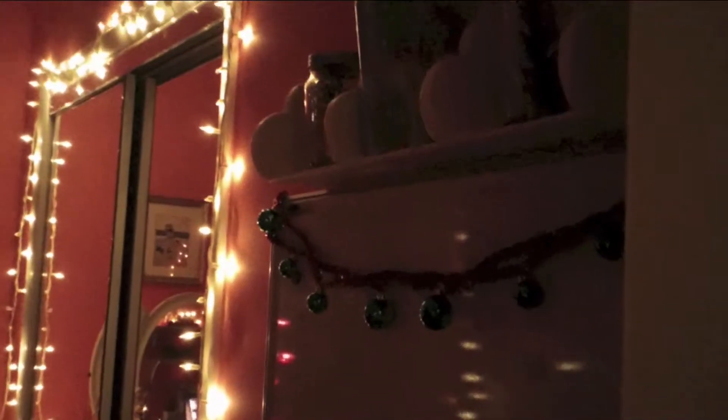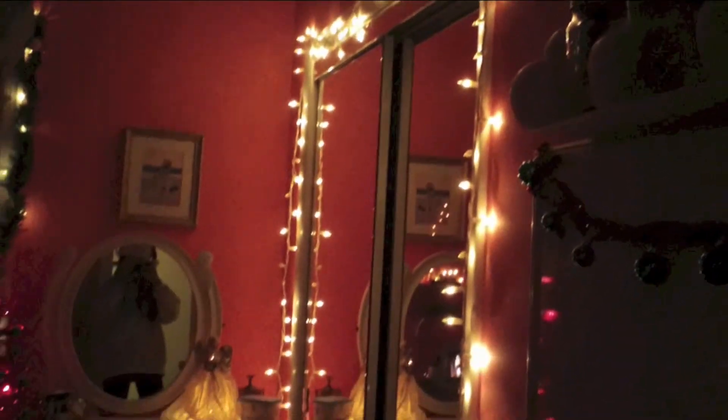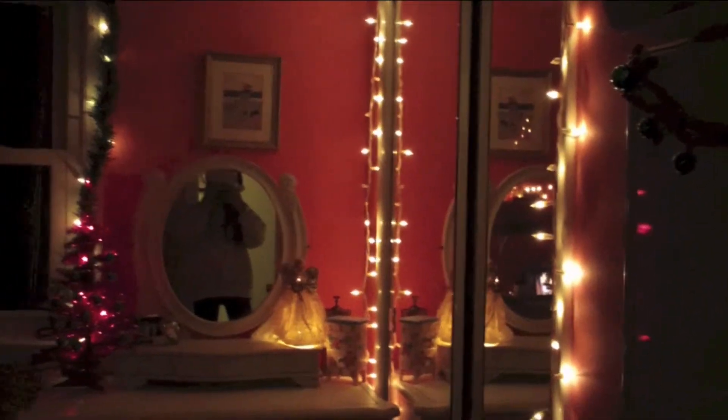Hi guys, this is going to be a room tour video of all of my Christmas decorations that I have up so far. I still have a lot more to put up, but this is an overview of what my room looks like right now in the dark with all of my lights on.